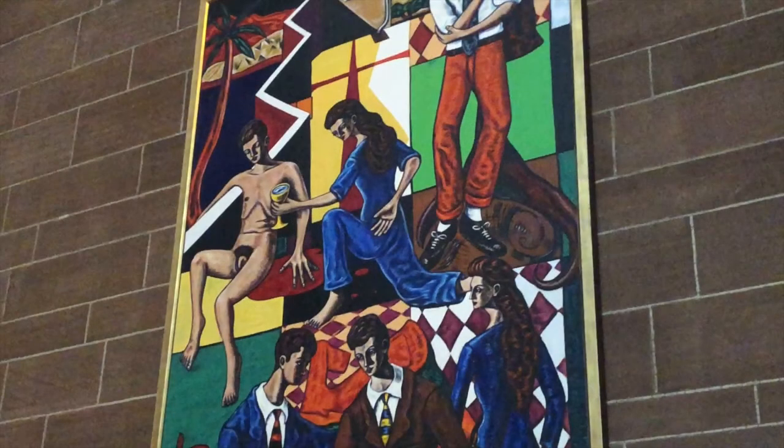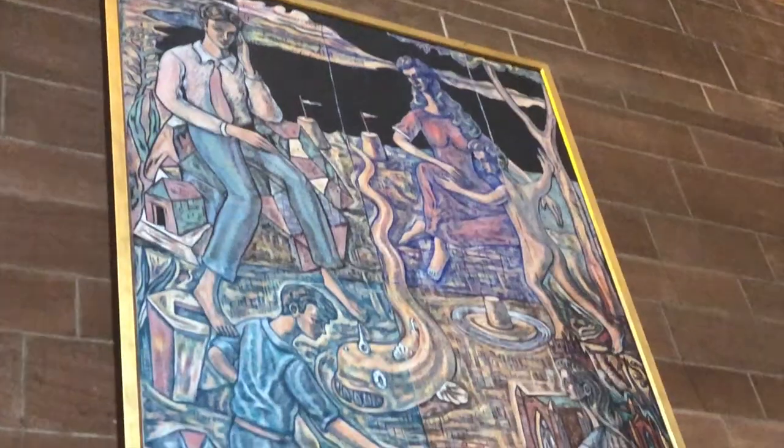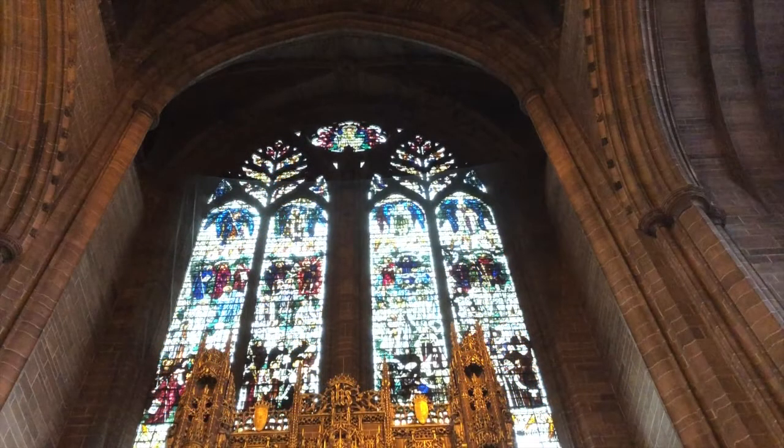We are now entering the sanctuary and can see two paintings by Adrian Wisniewski of the Scottish School — one dedicated to the Samaritan celebrating love, and the second representing the family. Behind the sanctuary is the Te Deum window, four lancets donated by Mrs. Ismay of the White Star Line. The first lancet is dedicated to the Apostles — all 14 of them, including St. Paul and the honorary Apostles St. Barnabas and St. Matthias.